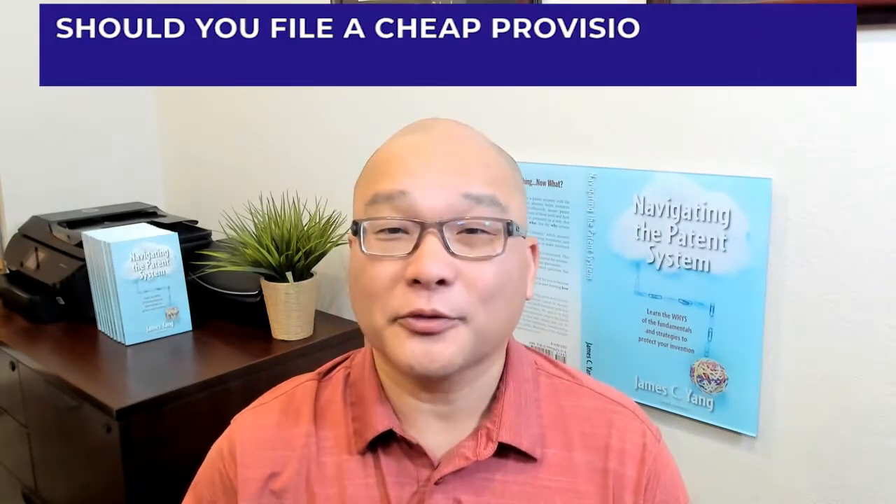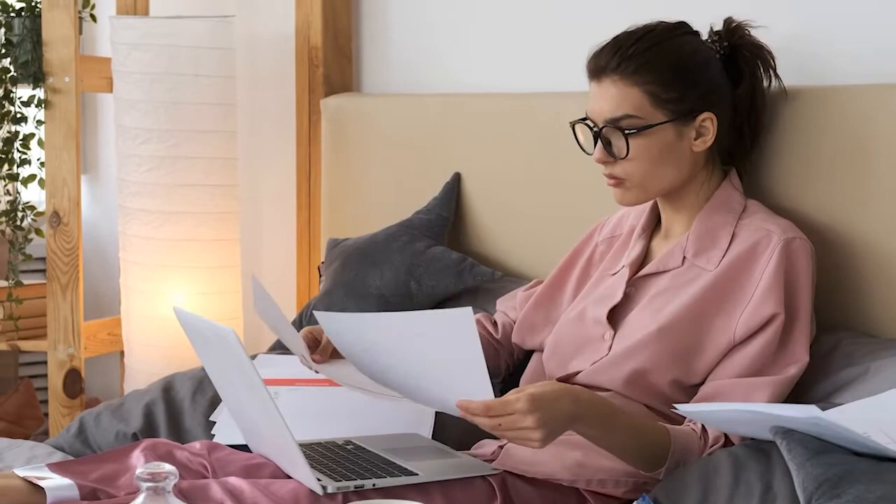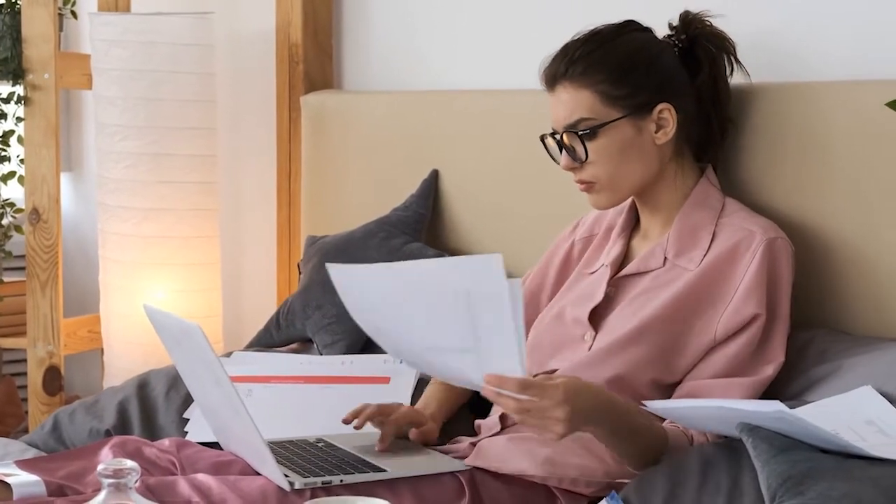Should you file a cheap provisional patent application? In general, if the invention is a small money idea, one that you're trying to build into a side hustle only, then filing a cheap provisional patent application or even preparing one yourself without the help of an attorney may be suitable.